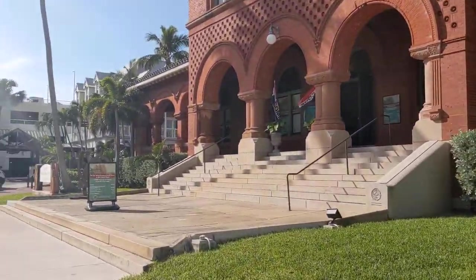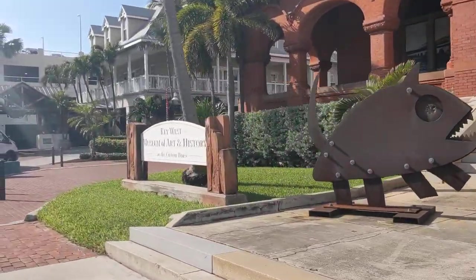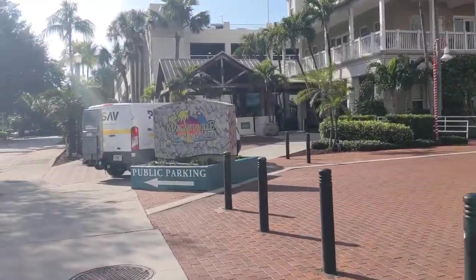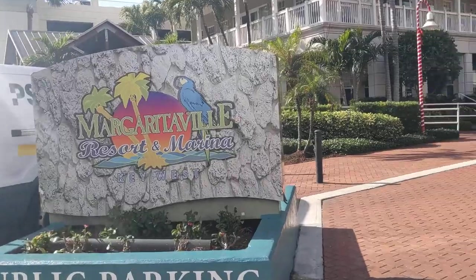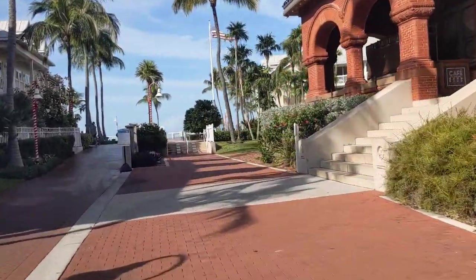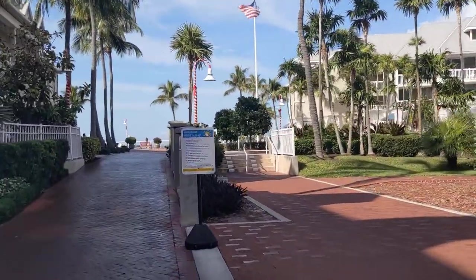Key West Museum of Art and History. And we'll end our little tour here at Margaritaville Resort and Marina. And if you're looking to watch the sunset...